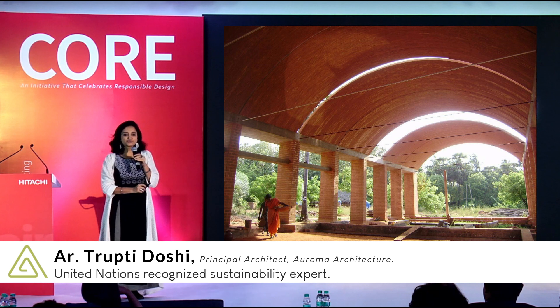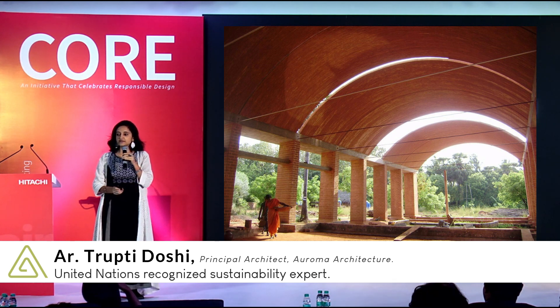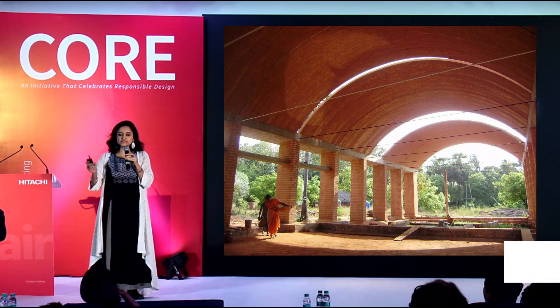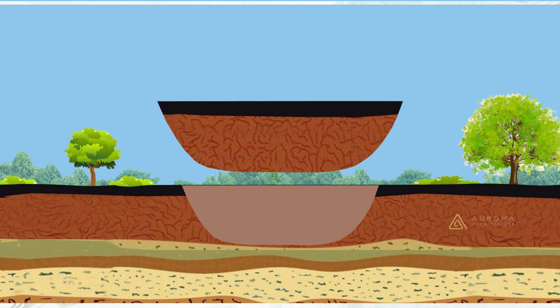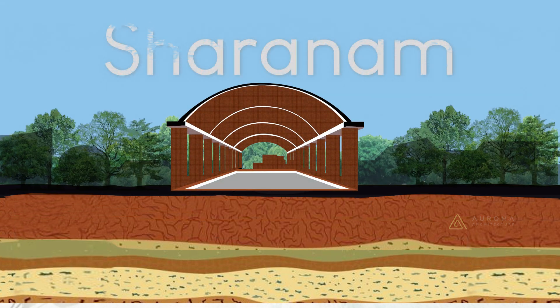The entire building, from foundation to roof, is built out of unfired earth — and that too from the very site on which the building stands. We dug out a reservoir, took the earth out of it, and with that earth we created the entire five-acre complex.